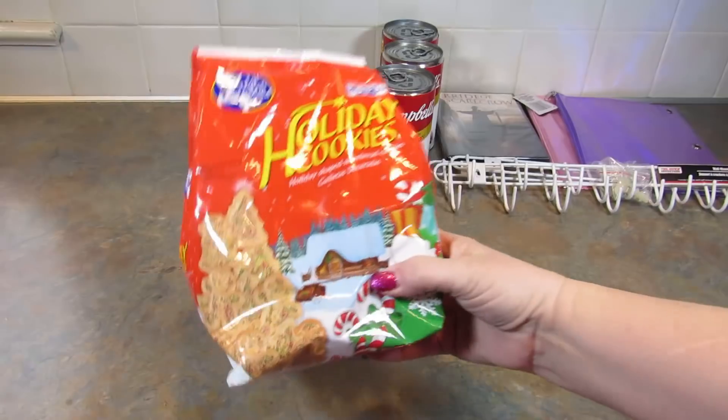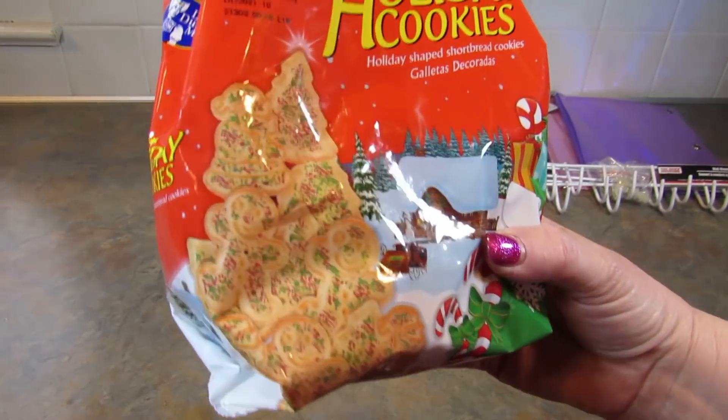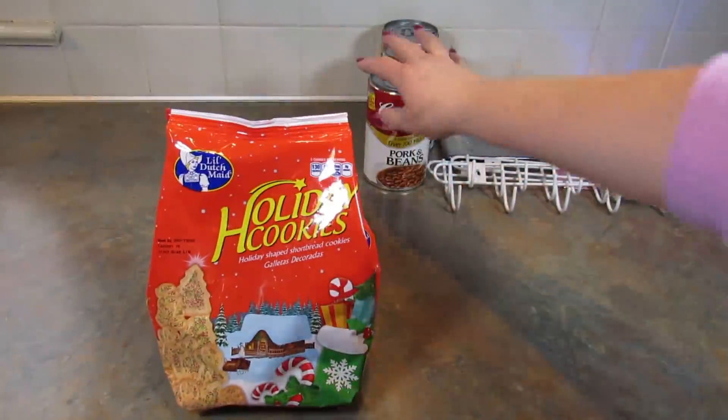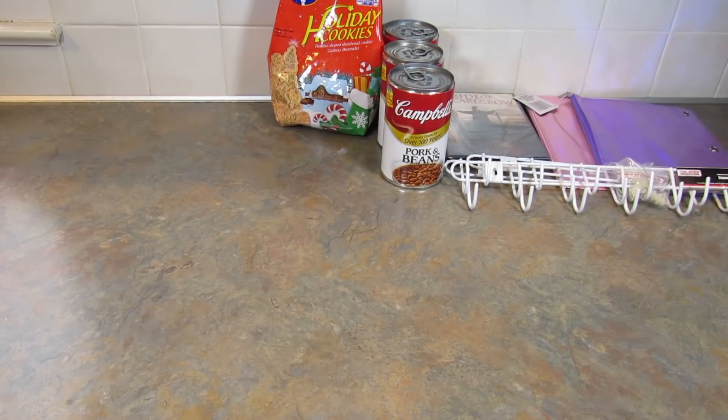I got one bag of these little Dutch made holiday cookies. I used to love these when I was a kid. I don't know if I still will, but I thought I'd give them a try — these were like a treat when I was little.